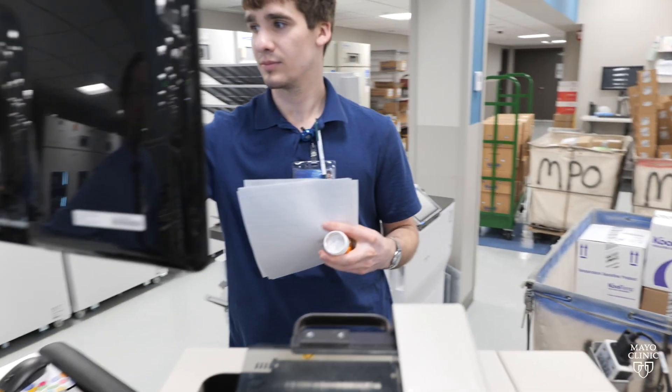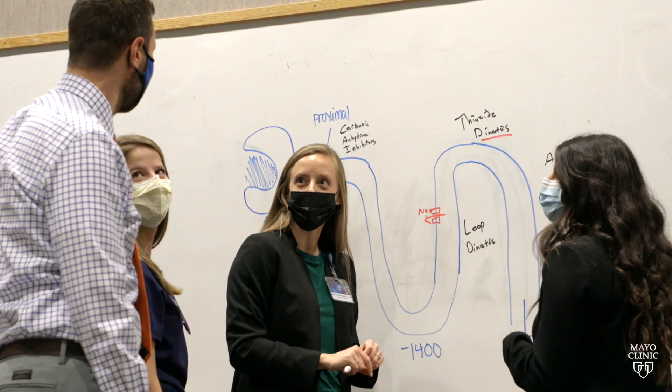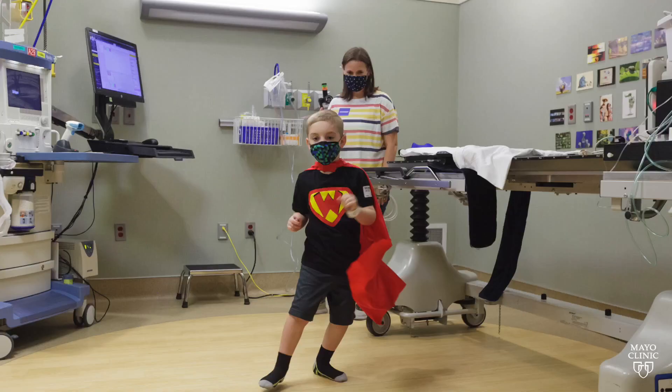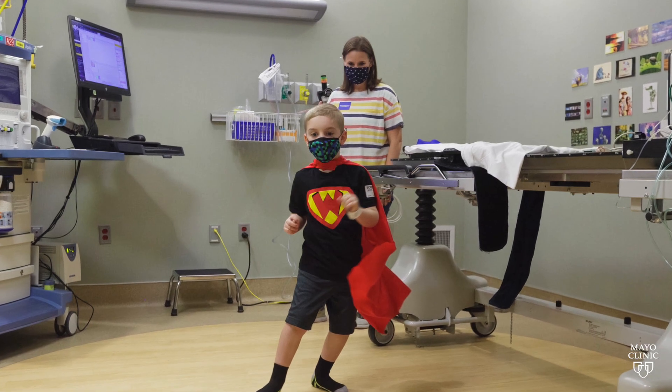One of the things our students come back and tell me is that yes, this work is very similar to other work they've done, but it has purpose, it has meaning — it gives them a reason to get up no matter how they're feeling, put on a smile, and do the best they can to serve the patients in need. It's about taking that leap of faith and just taking that first step.